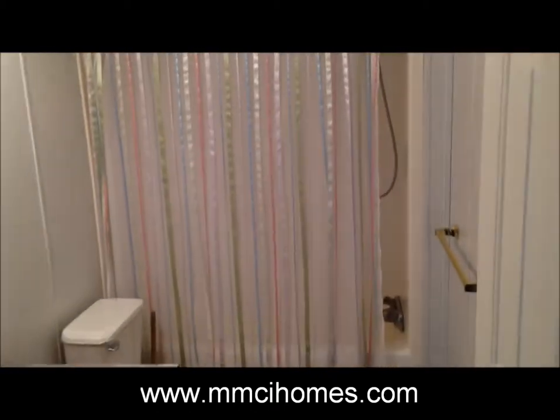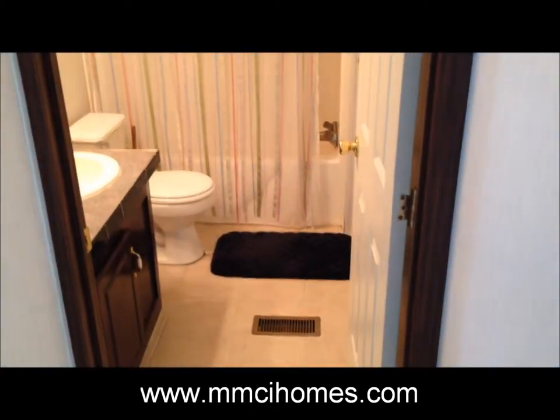And here we have the second bath. It's got a ceramic tile floor.